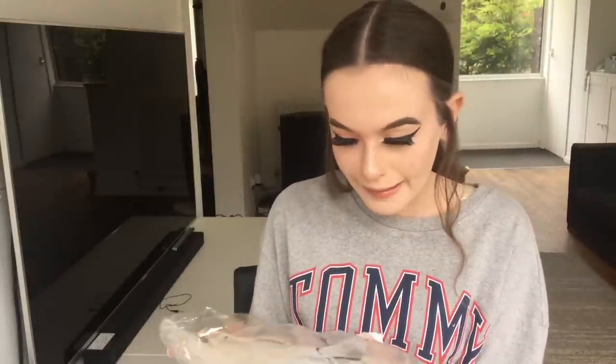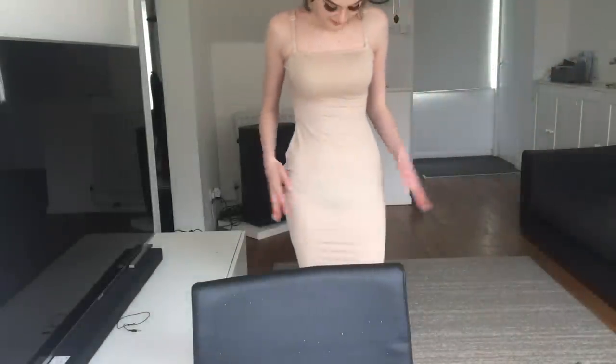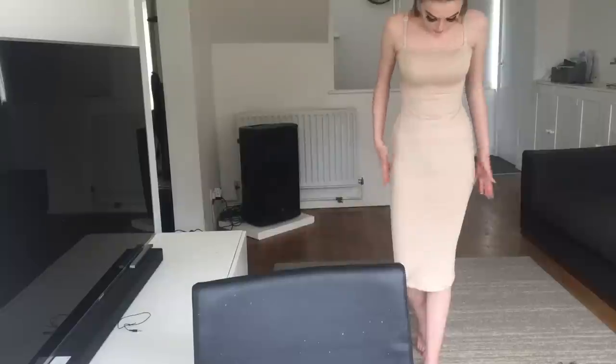First of all, this is the Mayor Bandeau curved hem bodycon dress and I got it in the shade sand. I think this is like a long dress and it's strapless. Let's go try it on. Okay, I'm not the biggest fan of this — I think it could look cute with like a denim jacket.